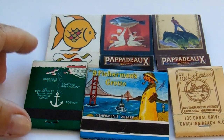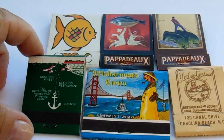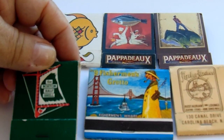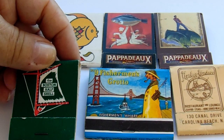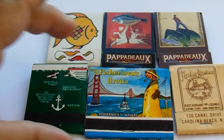I really like this one, it's kind of cute. Now look at this one — this one's got an anchor on it, giving you exactly where they are. Boston — The Boston Half Shell. Then we have number nine Fisherman's Grotto, Fisherman's Wharf. Isn't that cute?